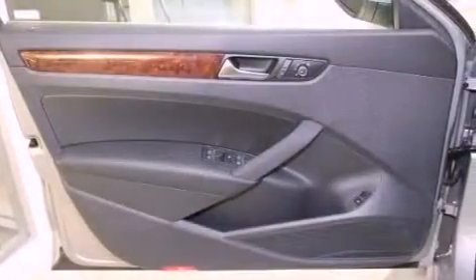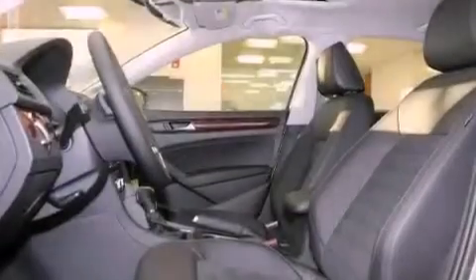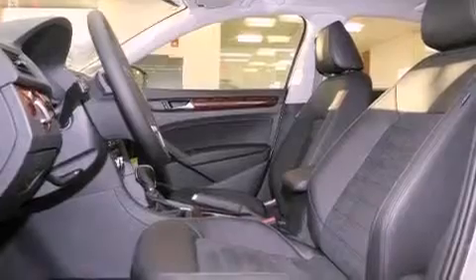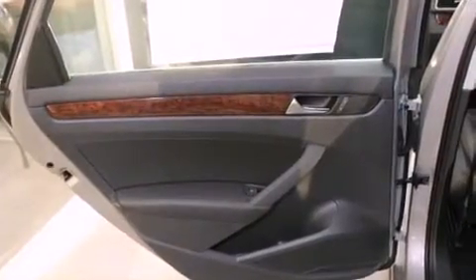Additional features include leather seats, a passenger side vanity mirror, a security system, a traction control system, and air conditioning with automatic climate control. The heated seats can warm you up in seconds, keeping you and your passengers comfortable the whole trip.